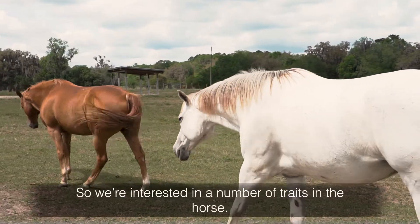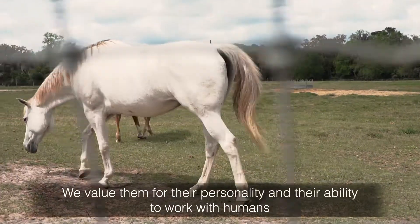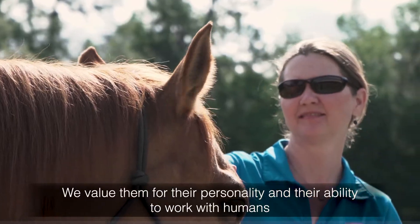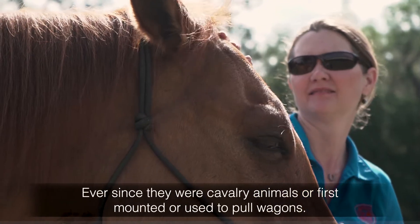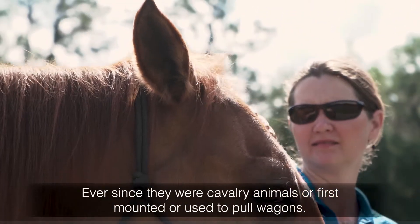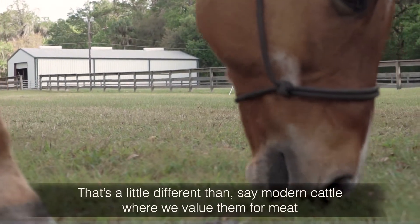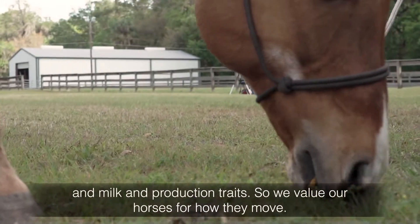We're interested in a number of traits in the horse. We value them for their personality and their ability to work with humans, ever since they were cavalry animals, first mounted, or used to pull wagons. That's a little different than say modern cattle, where we value them for meat and milk and production traits.